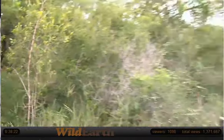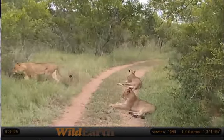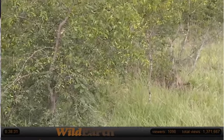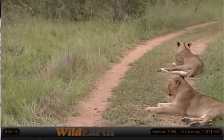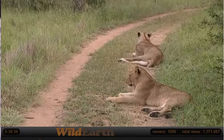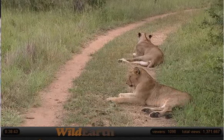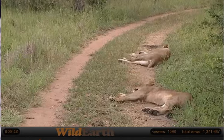They're called the Breakaway Pride. I don't know too much about them — I've never seen them. It's apparently four adult lionesses. There's actually 13 apparently lying here, I think they said. So four adult lionesses and nine sub-adults. So hard to believe that in amongst all of this thick vegetation there are 13 lions.